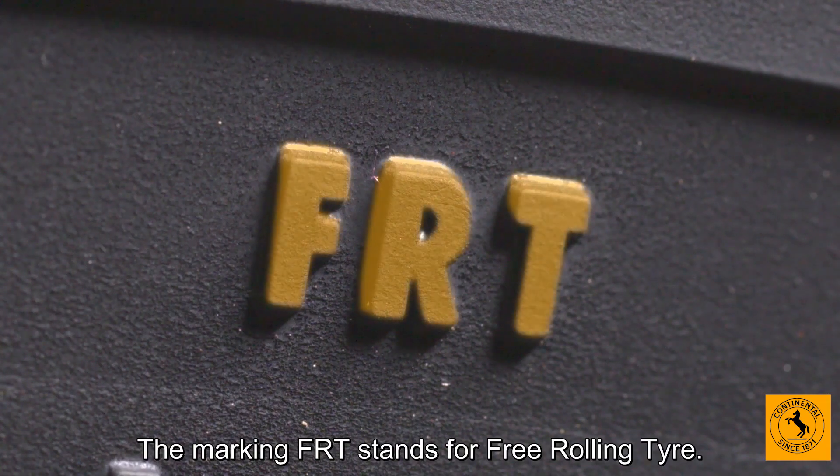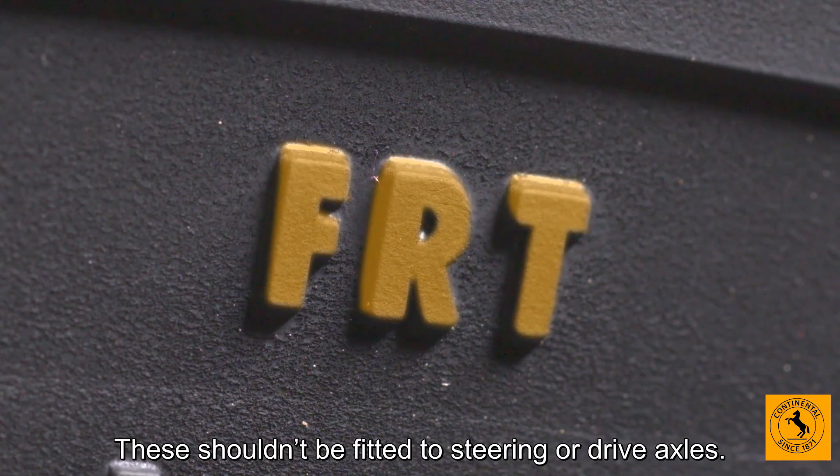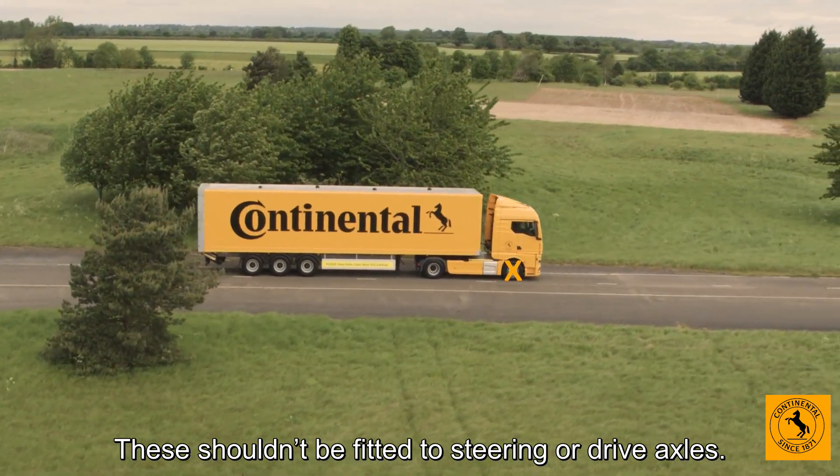The marking FRT stands for free rolling tyre. These shouldn't be fitted to steering or drive axles.